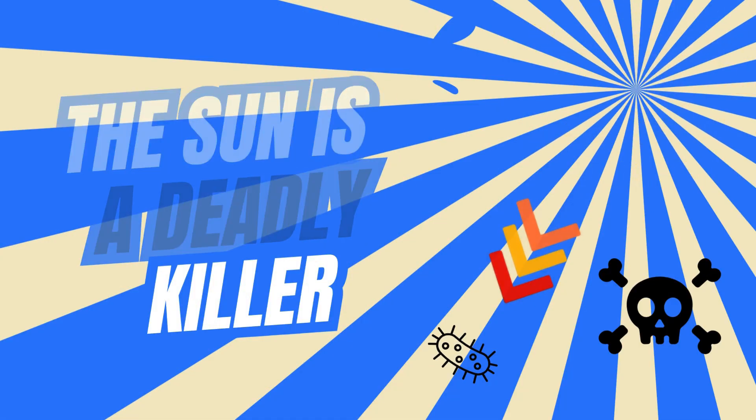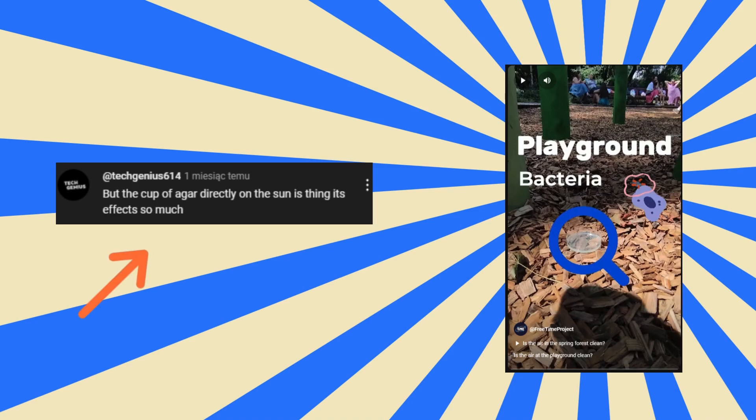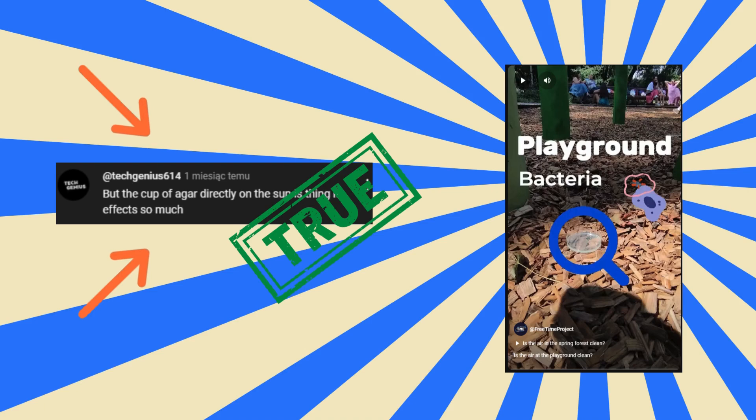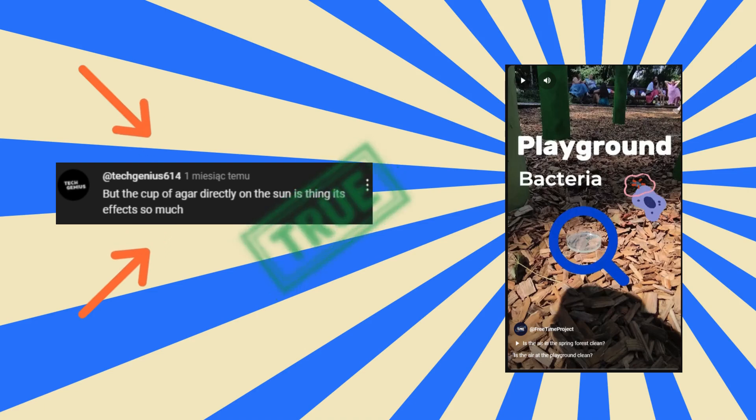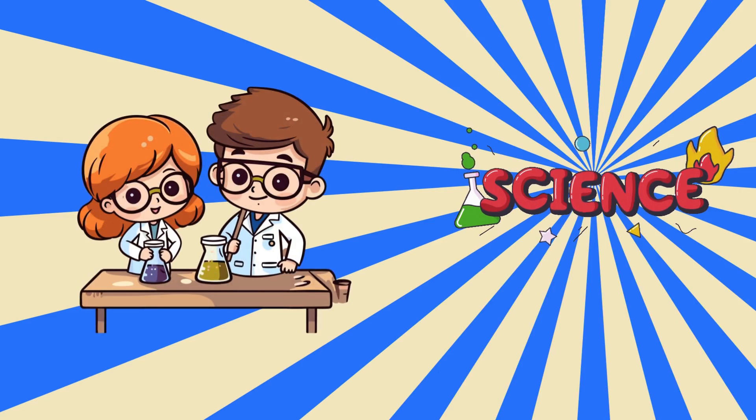Welcome back to the channel. After I released my last short, someone left a comment that caught my attention. And you know what? They were absolutely right. But why is that the case? In this video, I'm going to explain the science behind it and run an experiment to prove it. Let's dive in.